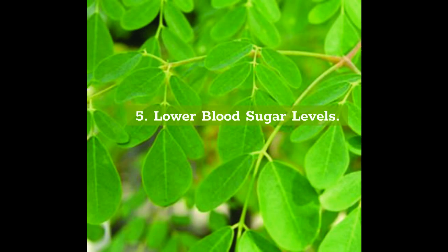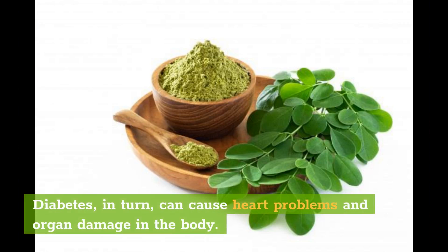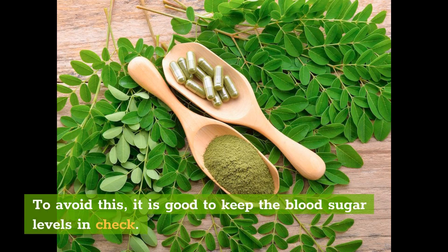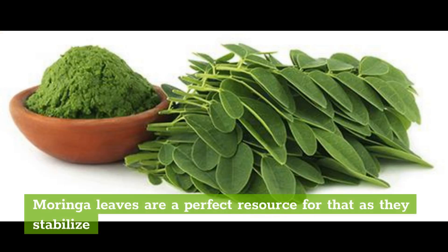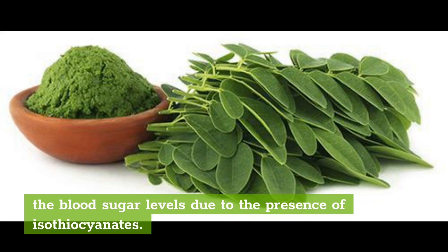5. Lower Blood Sugar Levels. Sustained high blood sugar levels lead to the development of diabetes in individuals. Diabetes, in turn, can cause heart problems and organ damage in the body. To avoid this, it is good to keep the blood sugar levels in check. Moringa leaves are a perfect resource for that as they stabilize the blood sugar levels due to the presence of isothiocyanates.